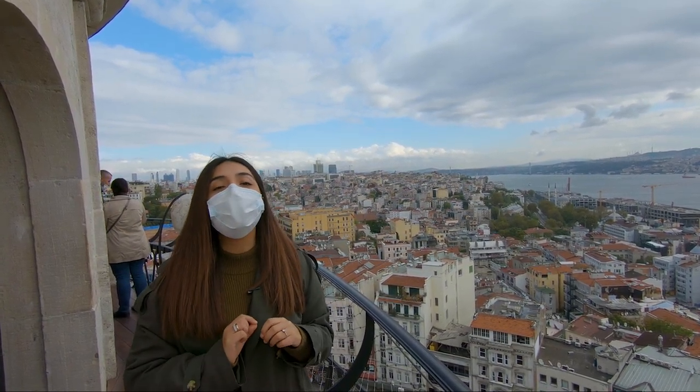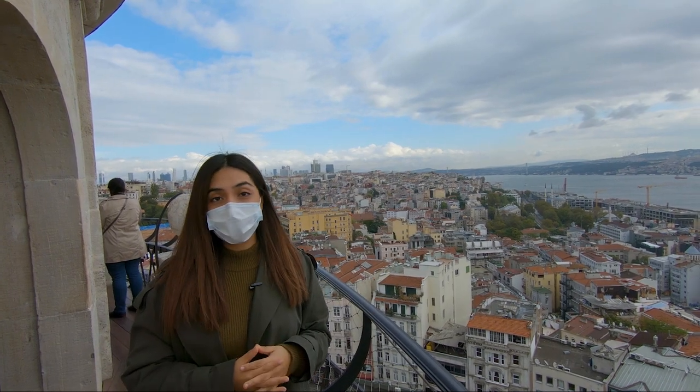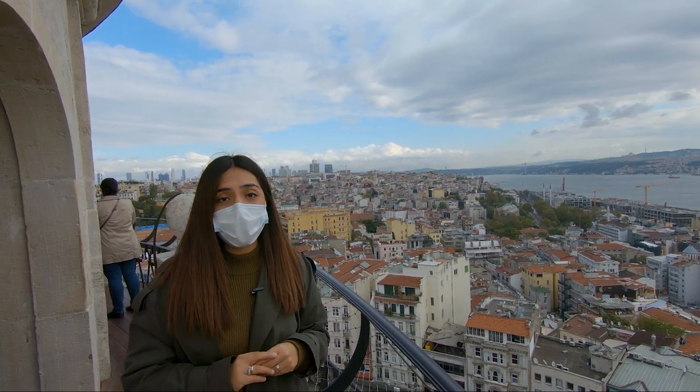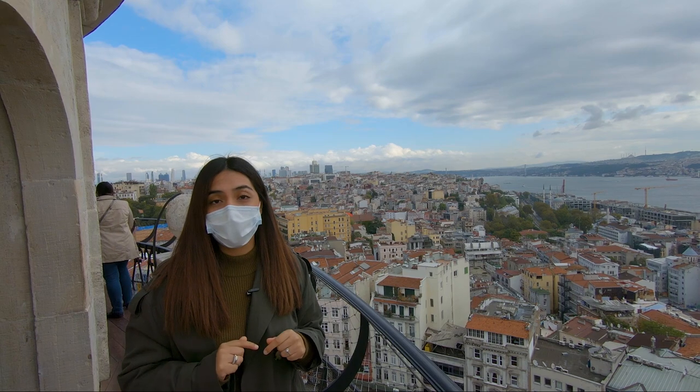The tower will offer you amazing and stunning views of the entire city — basically 360 degrees — and as you can see, we can even see the Asian side. If you want to see some of the best views of this amazing city, you definitely have to come up here.